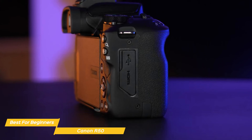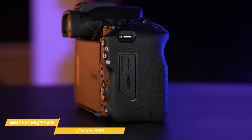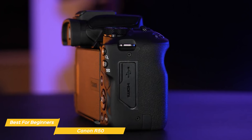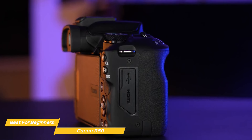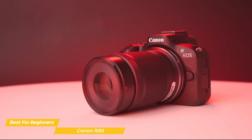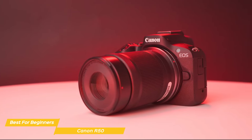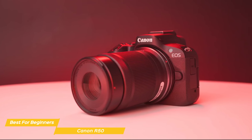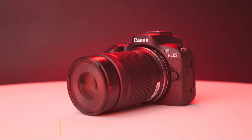The Canon EOS R50 is a standout choice for beginners. Its blend of user-friendly features, solid imaging capabilities, and compact design make it a perfect entry point into the world of photography. Whether you're just starting or looking for a capable camera that doesn't overwhelm, the EOS R50 promises an enjoyable and educational photography experience.